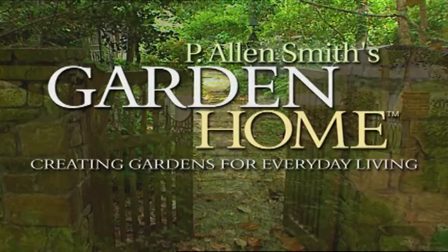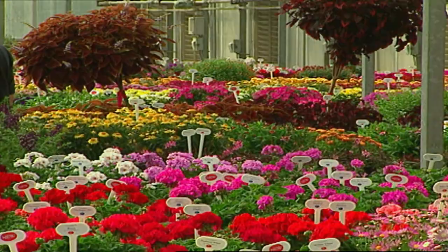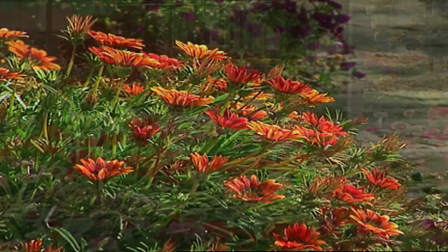Hi, I'm Alan Smith. Welcome to The Garden Home, a show about garden design that helps us see new opportunities for blurring the lines between the indoors and the outdoors. In today's show, we're at a marketplace for new plant introductions and I'm looking for some of the best new varieties for the garden home. This show will be full of lots of color, with plants like heat-tolerant gazanias, exotic geraniums, and breathtaking blooms that remind us of Camelot.